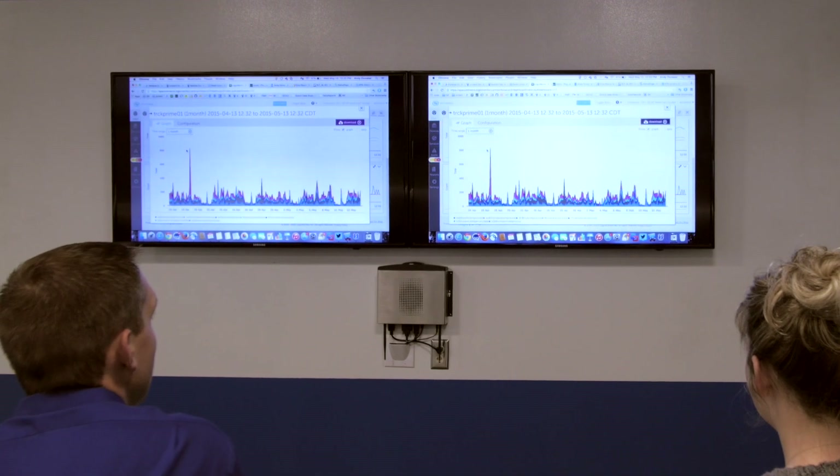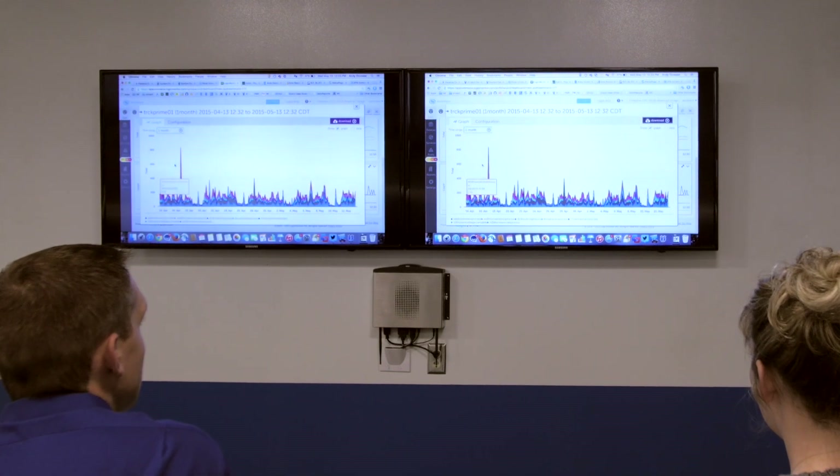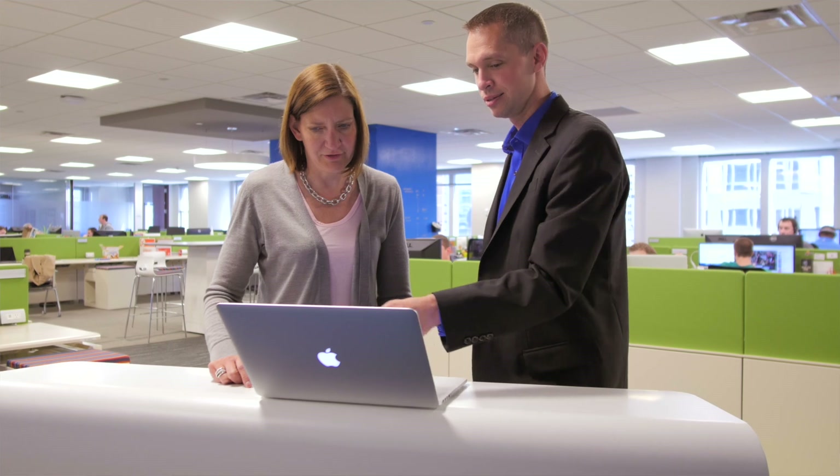Everyone's looking at the same statistics and everyone starts to collaborate around and help each other identify where the potential outliers are, or where performance looks like it could be taking a hit. So you're starting your troubleshooting from where the issue is — you're not spending a lot of time identifying where the issue is. You spend time fixing it instead.